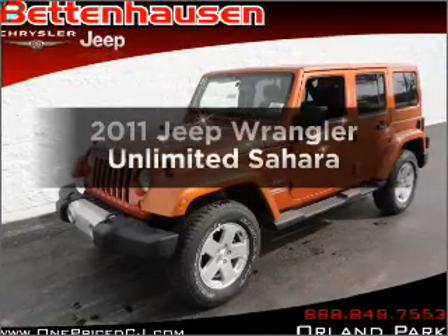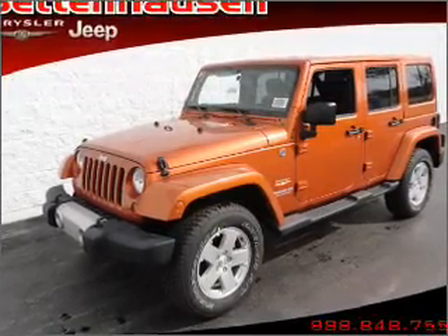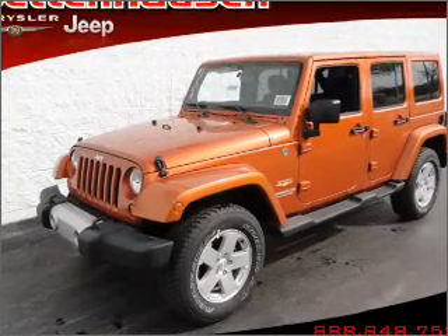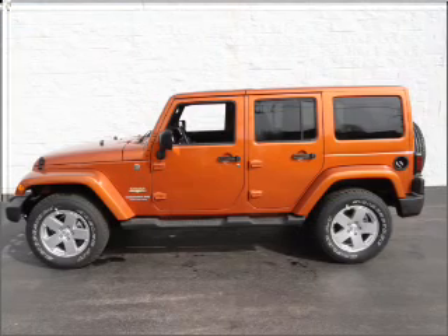Check out this 2011 Jeep Wrangler Unlimited. Everything you need under one roof with this great vehicle, with a reliable six-cylinder engine that responds smoothly to its automatic transmission.